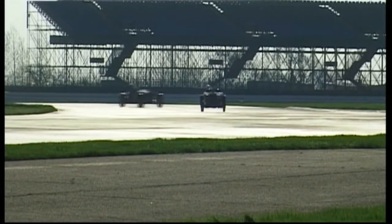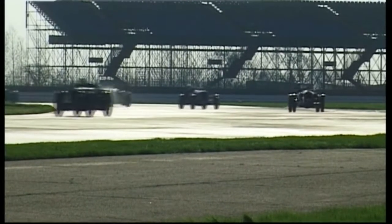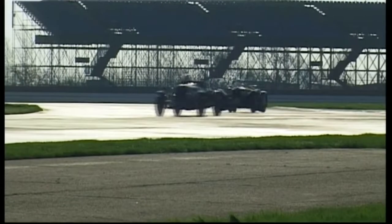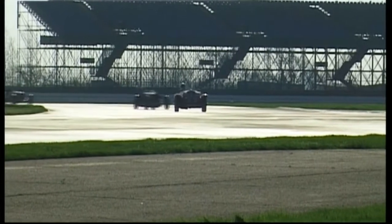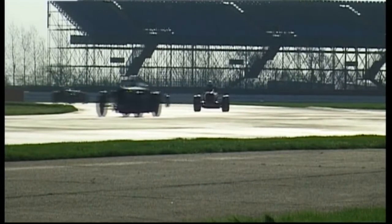Competitors are coming out now for practice session number 8, the first practice session of Sunday morning for race 11, a 15 minute scratch race for standard and modified pre-war sports cars.